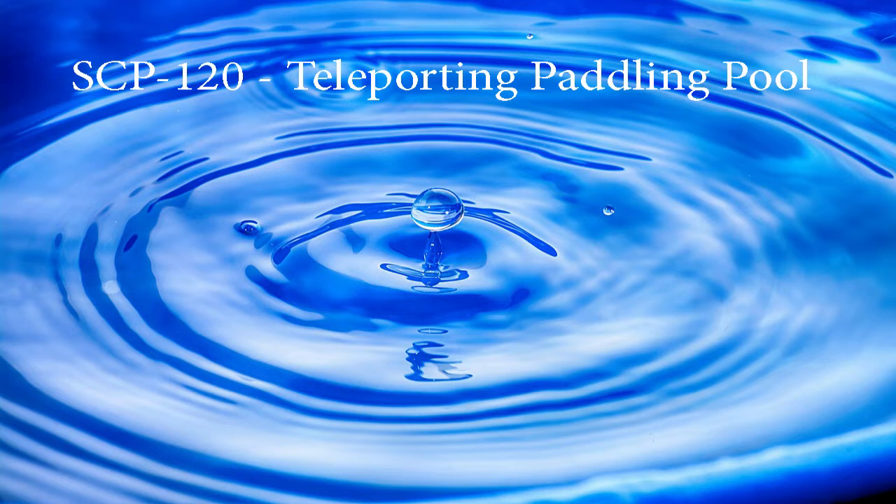Today we have Item SCP-120, Object Class: Safe.